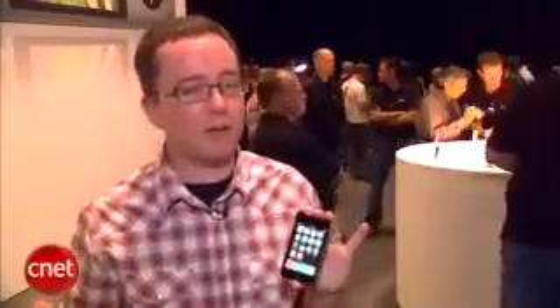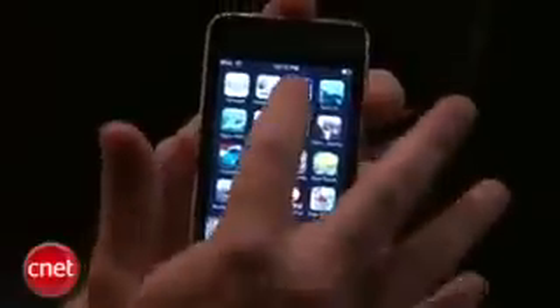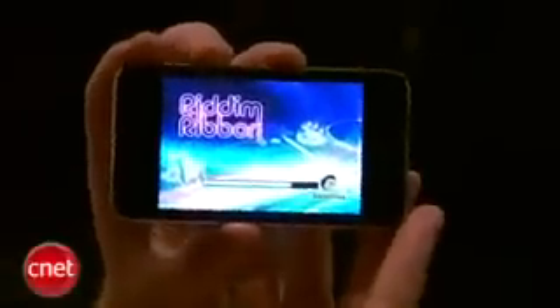Some other cool things here: on the 32 and 64 gigabyte capacities we're seeing a 50% increase in the processor speed. We're also seeing a new OpenGL technology coming in here that's going to make gaming a lot faster, make games load a lot faster, and web pages load faster. We're not seeing that though on the $199, 8 gigabyte price point.